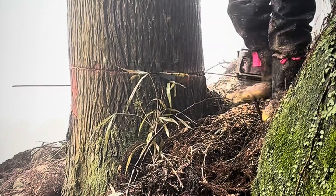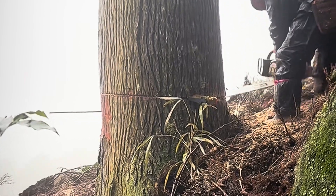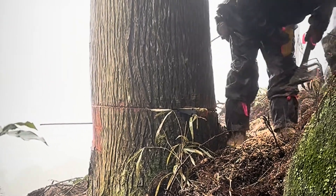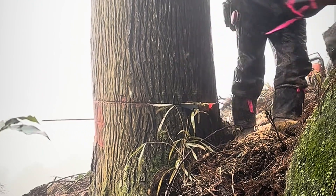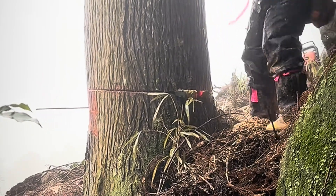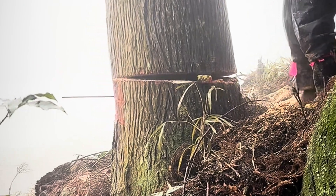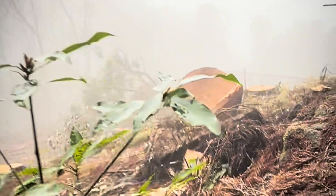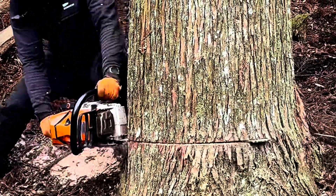Tree cutting process. Logging operations in Japan are always carried out following strict safety regulations and environmental standards. The tree felling process includes several stages: 1. Tree assessment — before cutting, workers analyse the tree's condition, tilt, and the direction it will fall. 2. Undercut creation — a wedge-shaped cut is made to control the direction of the fall. 3. Final cut — made on the opposite side to bring the tree down in a controlled manner. 4. Limbing and bucking — the fallen tree is cut into sections for further processing and transportation. This work is often done in difficult-to-access areas, requiring workers to be extremely careful to avoid injuries and minimise damage to surrounding trees.